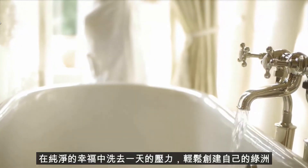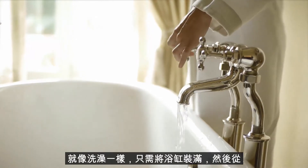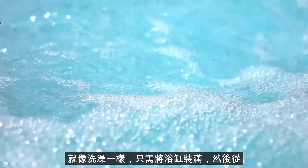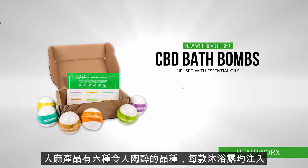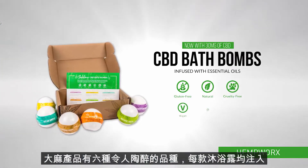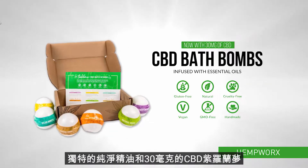In pure bliss, creating your own oasis is as easy as taking a bath. Simply fill the tub and drop in a sublime CBD bath bomb from HempWorks, available in six indulgent varieties. Each bath bomb is infused with a unique pure essential oil and a full 30 milligrams of CBD.